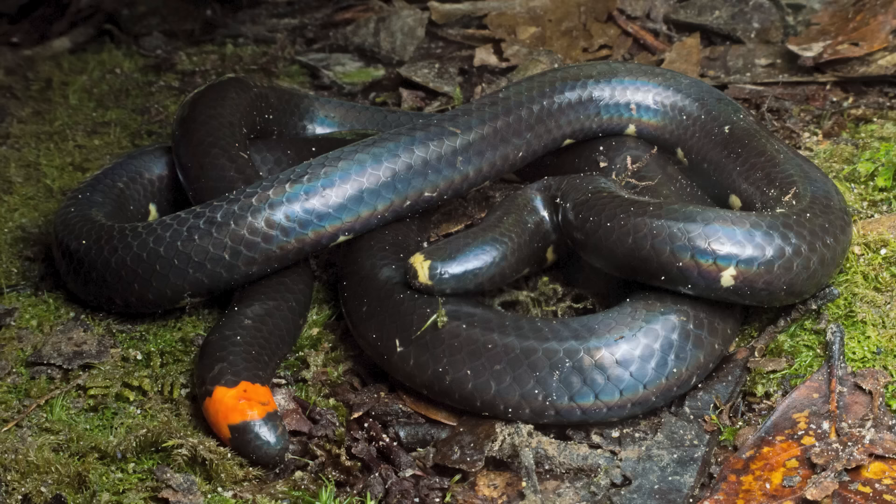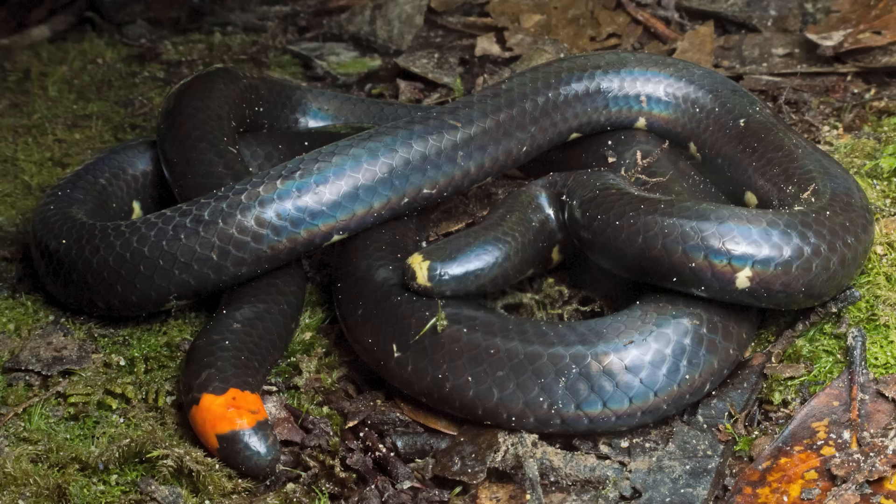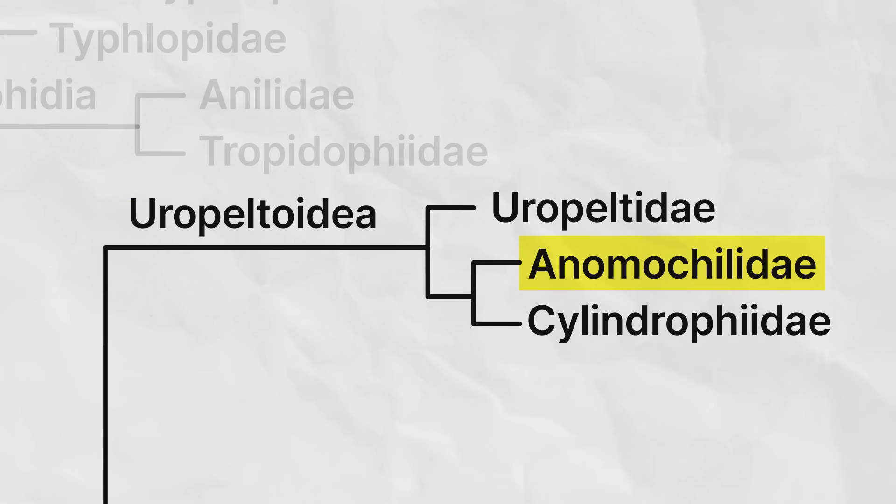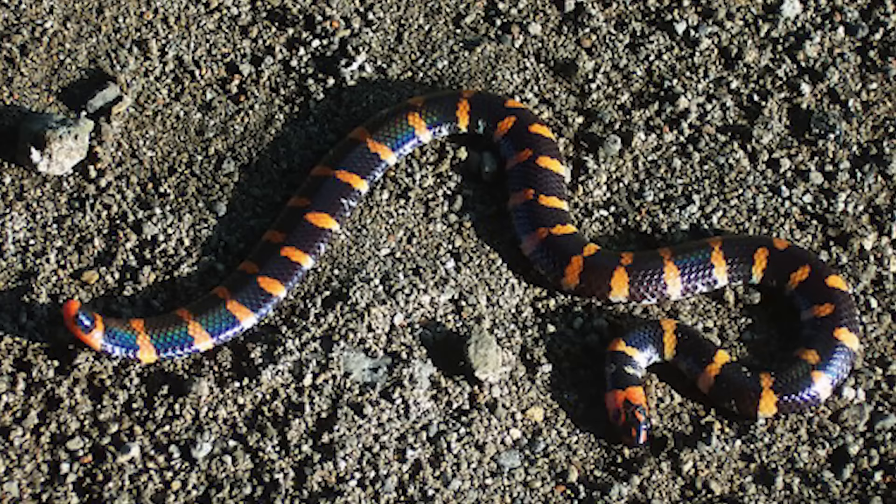The family Anomochilidae, the dwarf pipe snakes, contains three species from West Malaysia and Sumatra. Not much is known about them. They're small — up to about 20 inches — probably fossorial given their head and eye structures, and probably lay eggs. They do have some reduced hind limbs. More is known about their closest relatives, the Asian pipe snakes from the family Cylindrophiidae, named for their cylindrical bodies — hence the name pipe snakes.